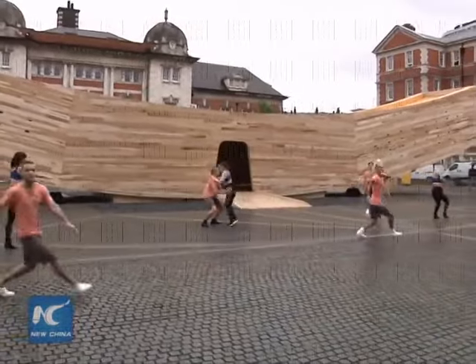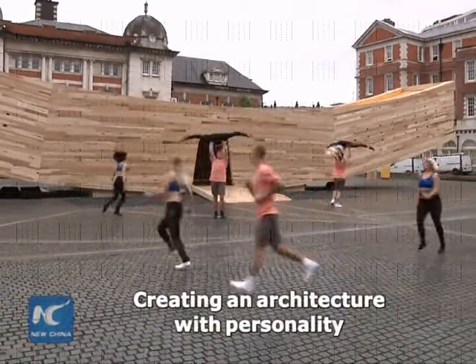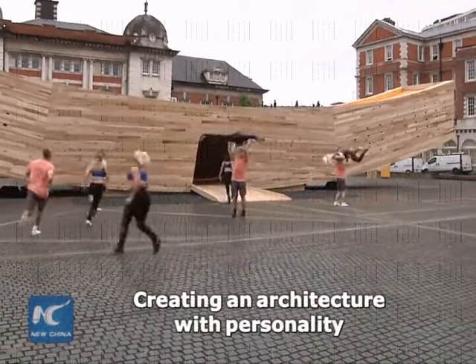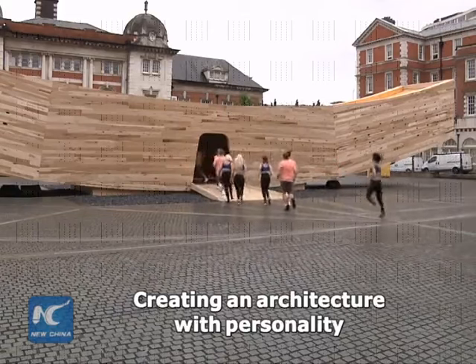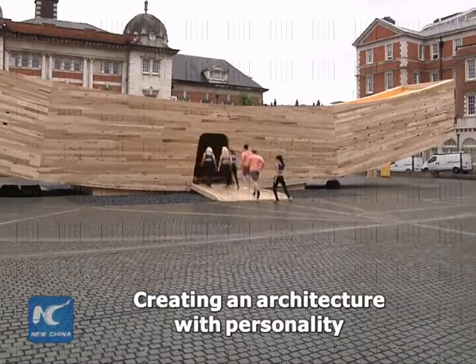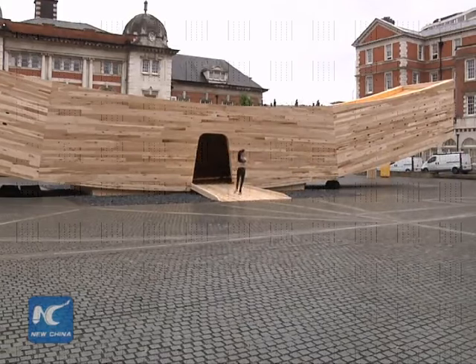Another concept behind the Smile itself was to create an architecture that has a kind of personality — there's an emotion to this shape. The smile is obviously a very optimistic and friendly gesture, so it's meant to attract people and welcome them to London, welcome them to the design festival.